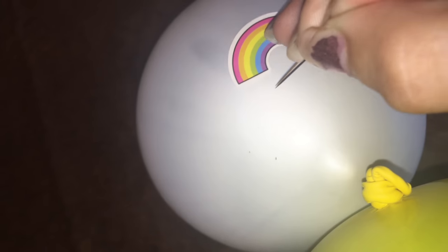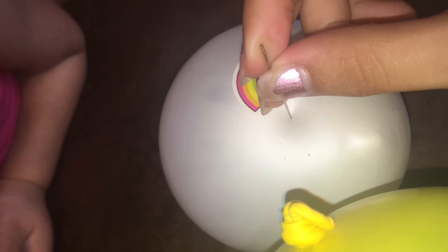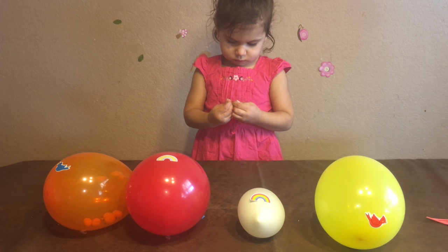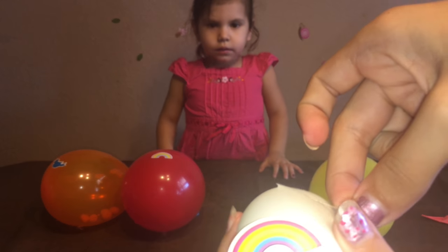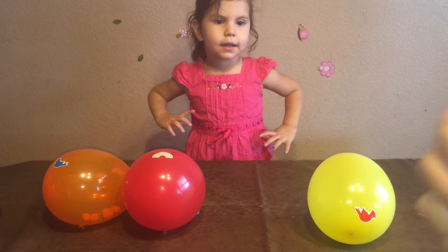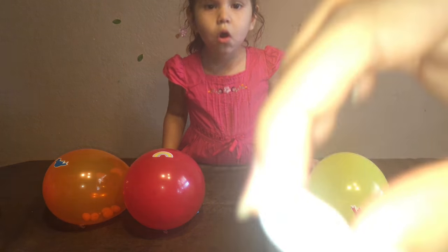This doesn't want to pop. We're just going to let all the air out like this, and we're going to pull it apart. So let's find out what it had inside — and inside it had white eggies!